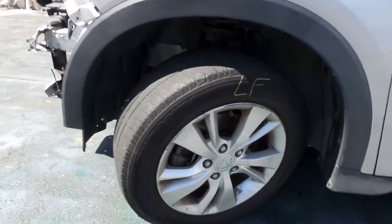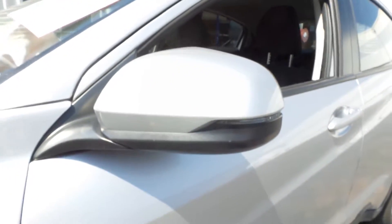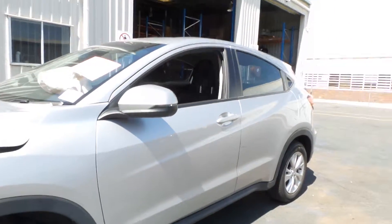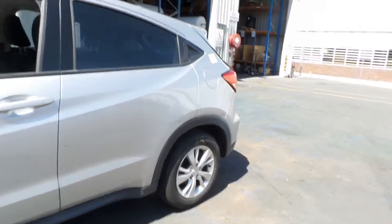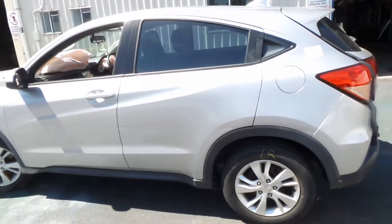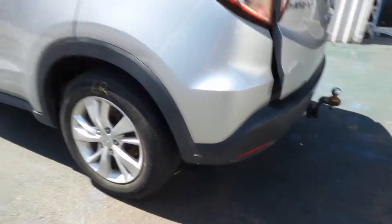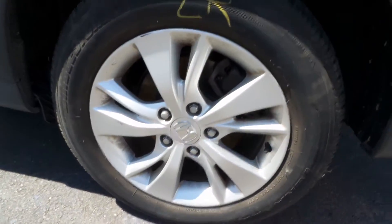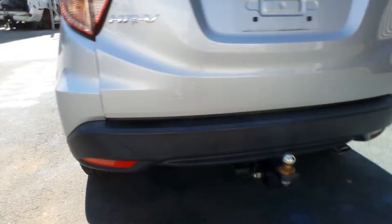This vehicle is fitted with factory alloy wheels. A left-hand electric indicator type door mirror. Both the left-hand doors appear to be in good condition. Good left-hand tail light.